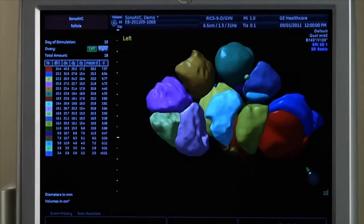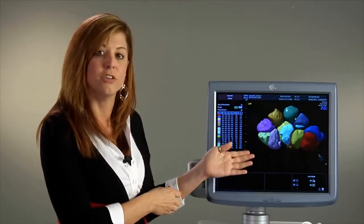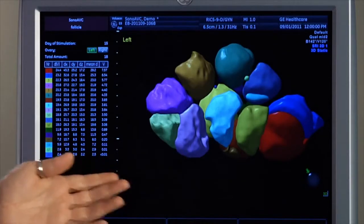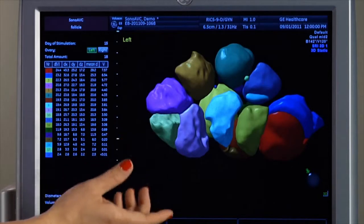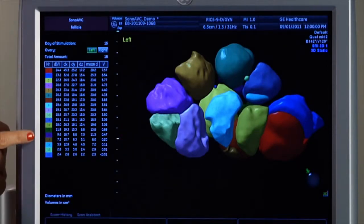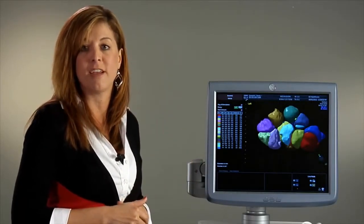The next automated tool is Sano AVC Follicle. This tool automatically calculates the number and volume of follicles within a stimulated ovary during your volume sweep. As you can see, the follicles are color-coded and measured, and the corresponding measurements are displayed here on the monitor. This truly helps you to improve the workflow and efficiency of the follicle assessment study.